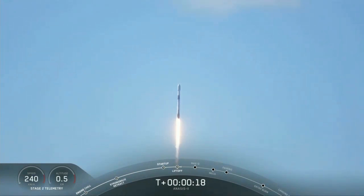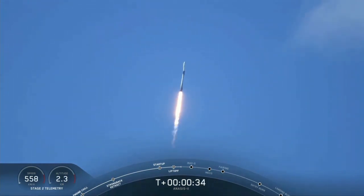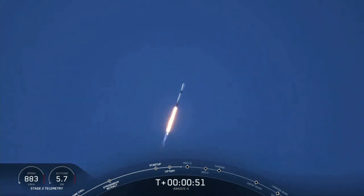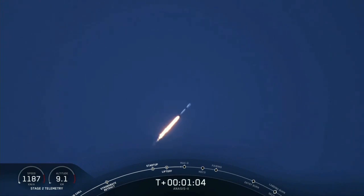M1E propulsion is nominal. Two plus forty seconds, everything looking good. That's the callout — M1D engines are throttling down, getting ready to reduce vehicle acceleration in preparation for the period of maximum dynamic pressure. We're in the bottom of the throttle bucket, as they call it. Now the Merlin engines coming back up to full power as we get ready to go supersonic.